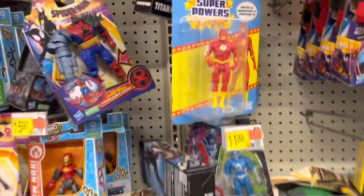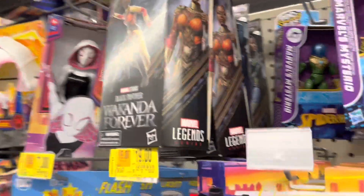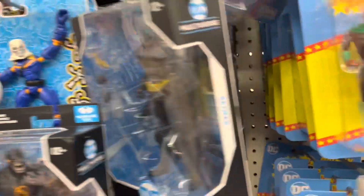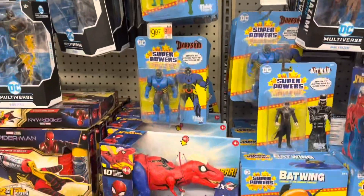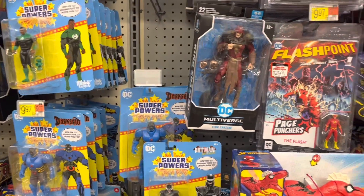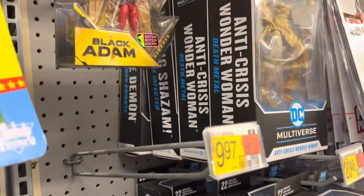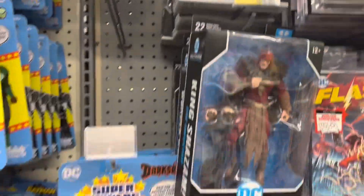Got the Flash, some more Legends. There's Batman, stick Dark Flash right there with him, more Super Powers. Those are probably all seven dollars now — I think that's pretty much universal at Walmart, they're on clearance. More Multiverse. Got the Anti-Crisis Gold Wonder Woman, King Shazam.